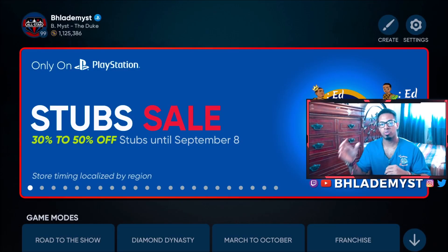MLB The Show is currently running an exclusive stuff sale on PlayStation, and they're also doing flash sales which started just now at 4 p.m. Eastern, and every hour a new set of exclusive packs will enter the market. If you're not home, you can buy these packs either through the Companion app or you can go to theshownation.com, log in and purchase the packs through there as well.